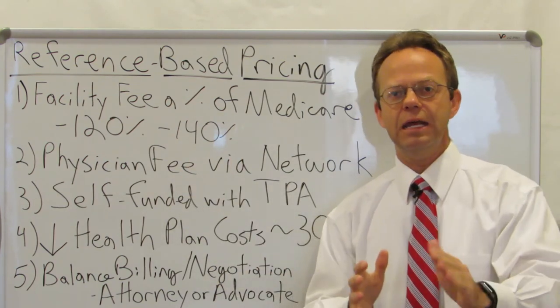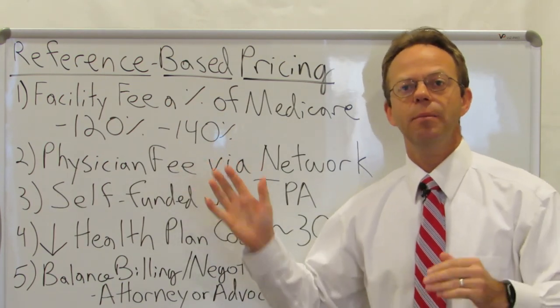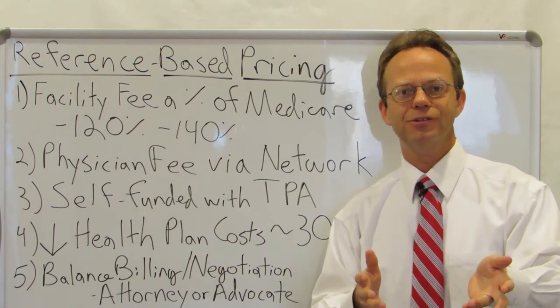Again, I'm not saying that's right or wrong, but those are the experiences of brokers and employers that have actually moved forward with reference-based pricing. This is only the beginning of discussing this matter, but I appreciate you watching A Healthcare Z. Thank you.